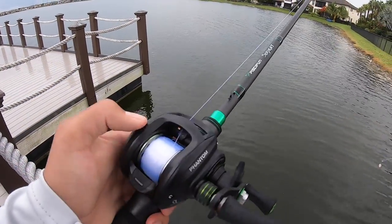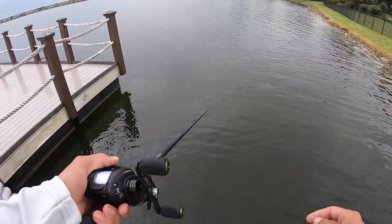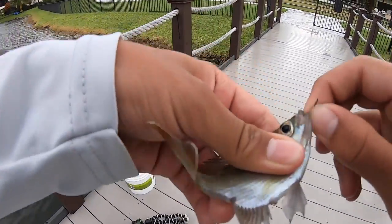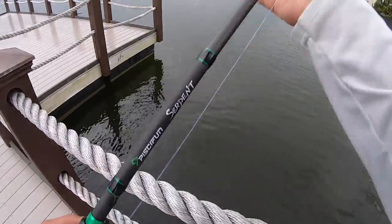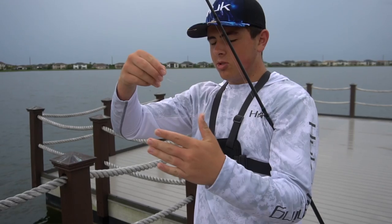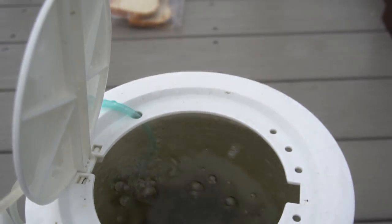We got the PC Fun Serpent rod - a new rod - paired with the PC Fun Phantom. Tiny hook, tiny piece of bread - this is definitely not meant for bluegill but we're making it work. First drop and there we go! We want these little ones - they'll get destroyed. We got about 20 of these - perfect size.